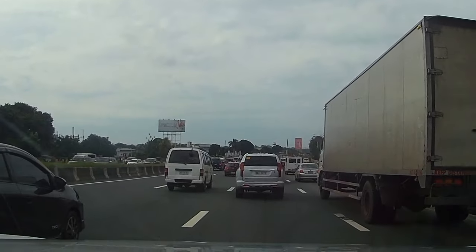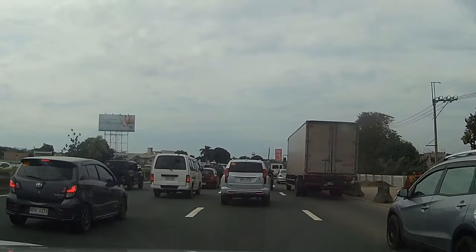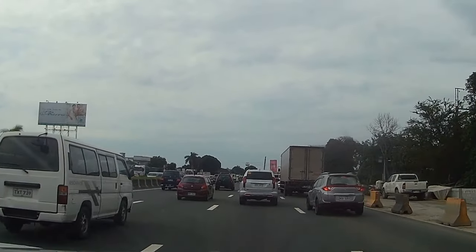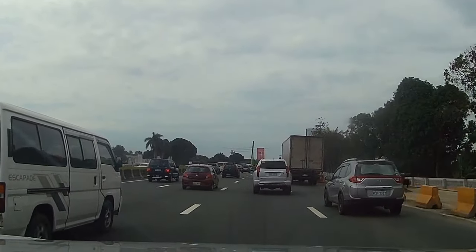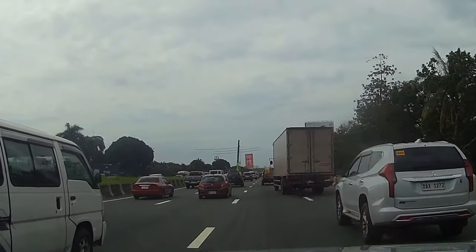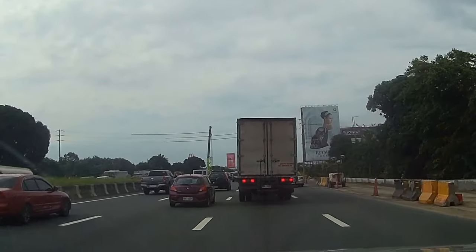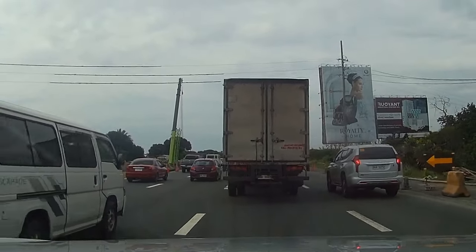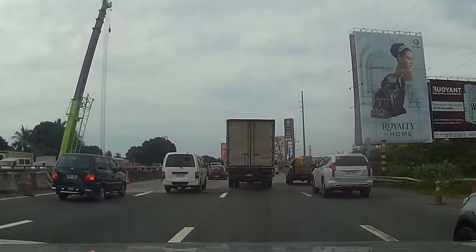Sa mga madalas pong bumiyahe dito sa SLEX, pagka po tayo ay northbound, dito palagi siyang nagkakaroon ng pagbagal sa bahagi nito ng San Pedro dito sa may Caltex area, sa gasoline station. Pero mapapansin niyo pag lagpas nito okay naman. Marahil epekto nga po yan nung pagkukonstruct, kasi ito tulay naman po ito. Meron naman equipment dyan sa gitna.